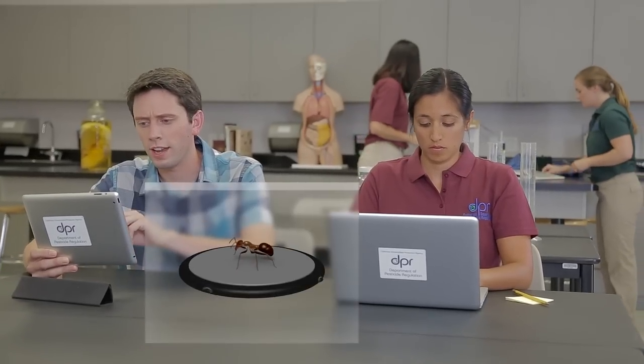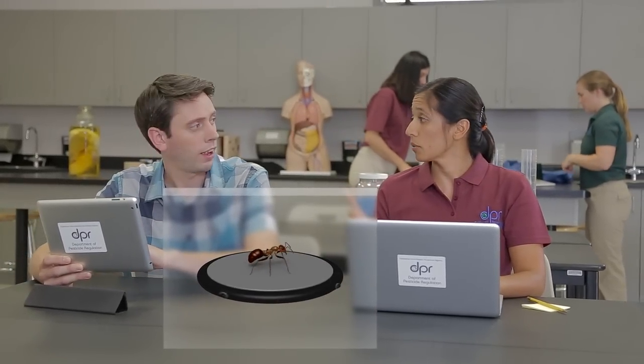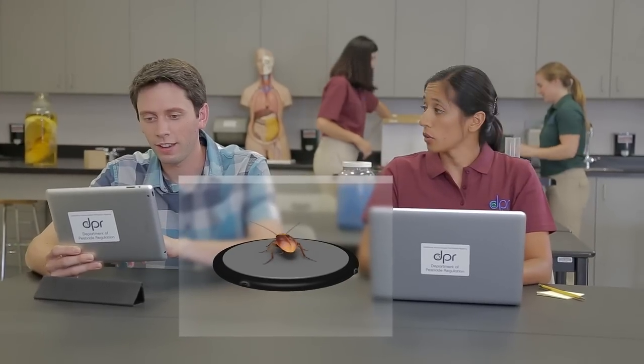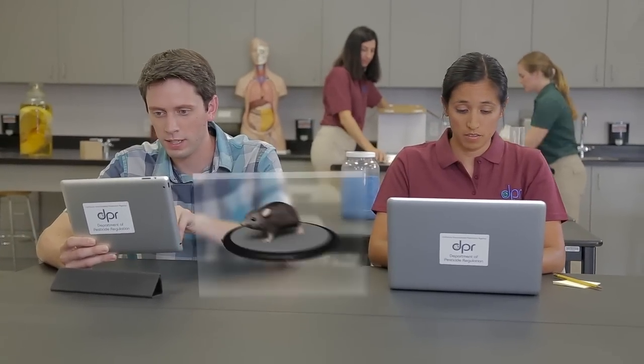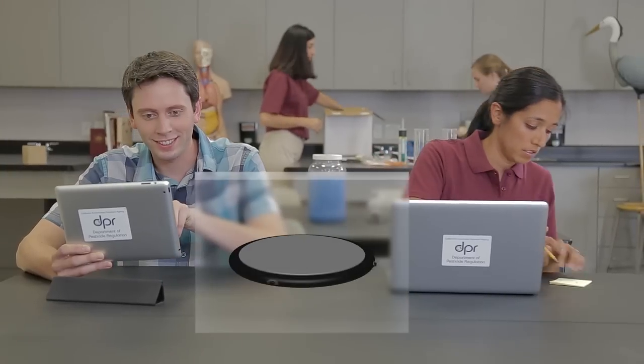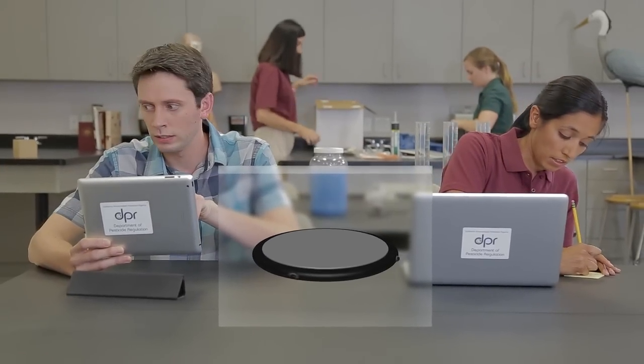I'll start off by talking about Argentine ants. If you see one, you're likely to see others. And cockroaches — focus on German cockroaches. House mice — they are curious creatures. And Norway rats — they're cautious.